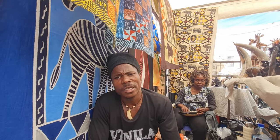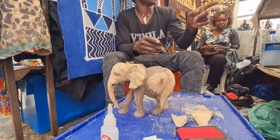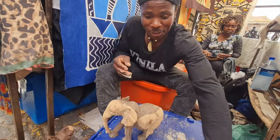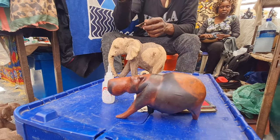How long does it take to make an animal like that — this size? Three days. You do hard work. Three days. And these small ones — it takes like two days.